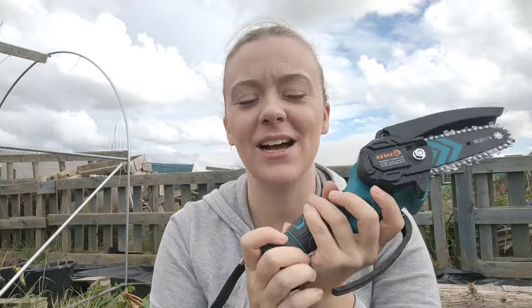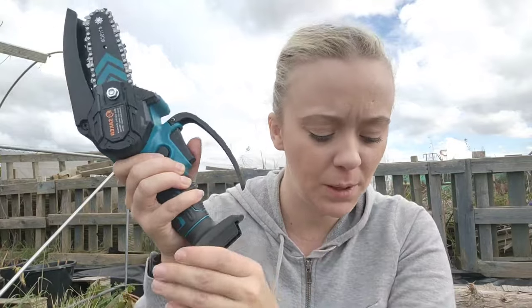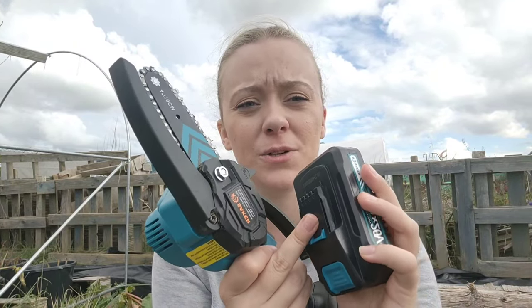I've disconnected the battery so I can't accidentally press it whilst I'm showing you this. It's very, very cute — it literally fits in my hand. Chainsaws absolutely petrify me because they're ginormous, but this one is great. It's going to do what I need at the plot — a massive chainsaw would be overkill. You just pop the battery on once it's charged and it was ready to go for me. I didn't need to change the tension on the chain, although it does come with the tools to do that.